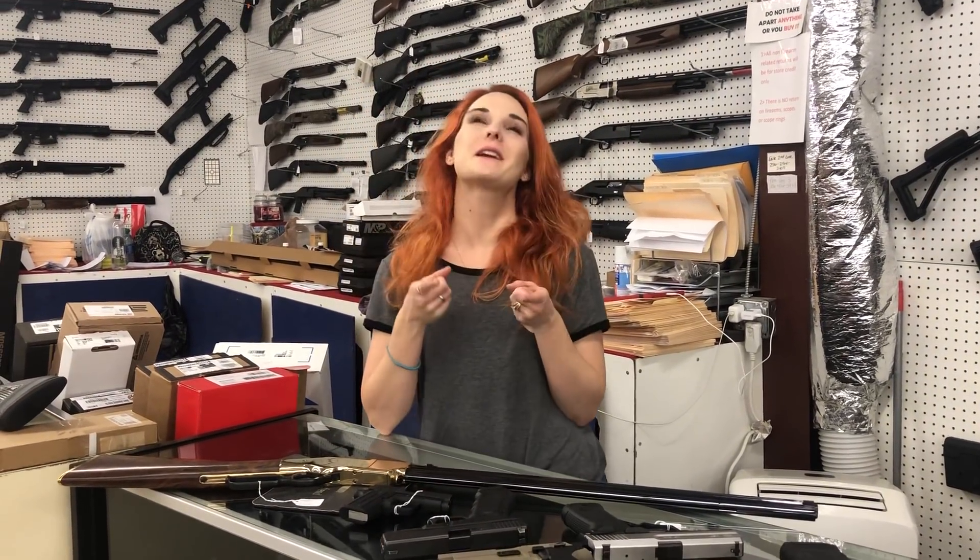Hey y'all, it's Amber from XL. Happy Friday, everybody. We hope y'all have a great weekend.